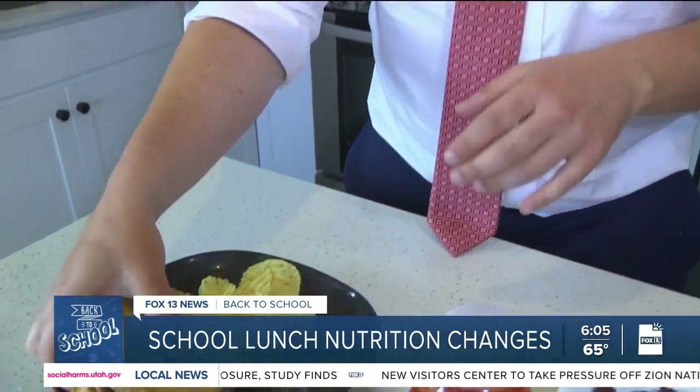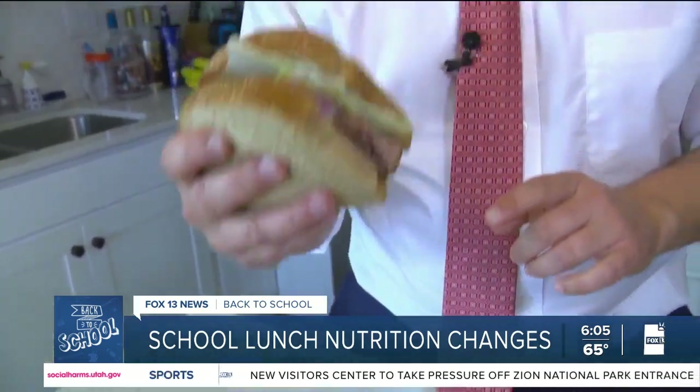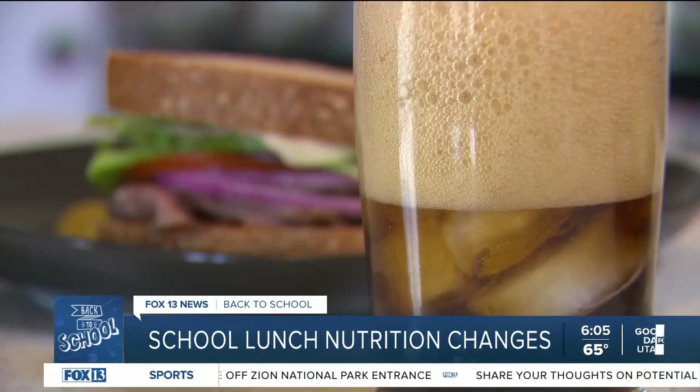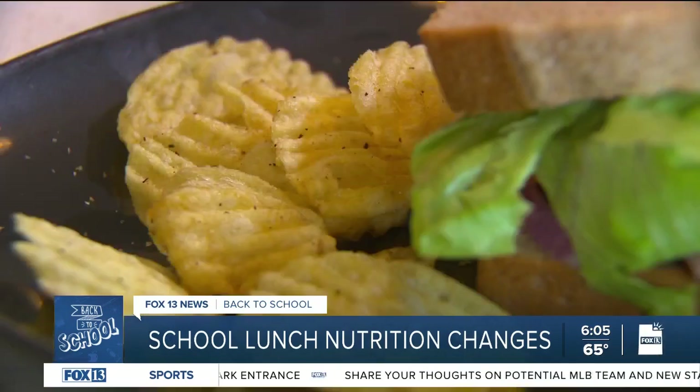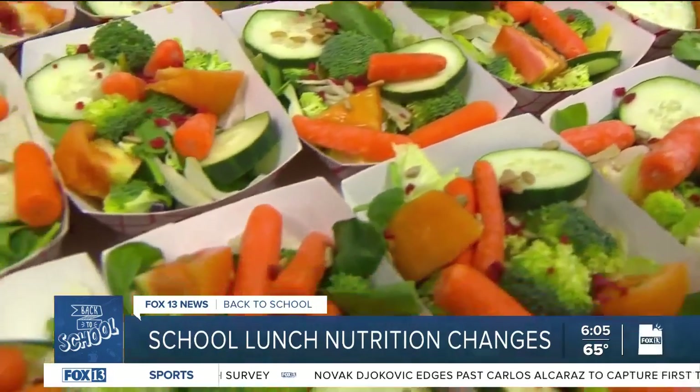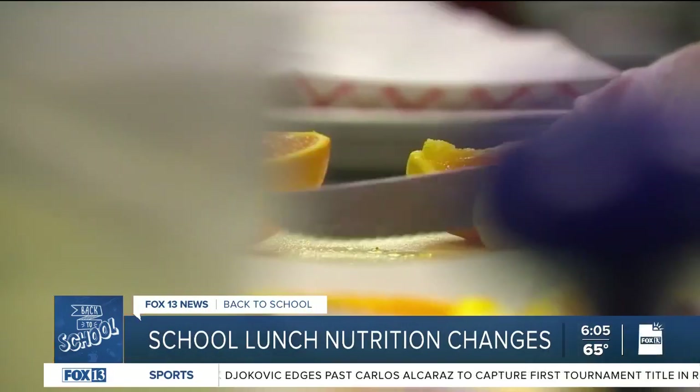The updated meal meets the standard for middle or high school students, and you know what? It is not going to sacrifice anything when it comes to taste. With the new federal requirements, schools have to make these types of substitutions. They're incorporating herbs and spices in the meals to lower the sodium, and they've done a lot of outreach to find products that can fit into their meals at a lower sodium rate.